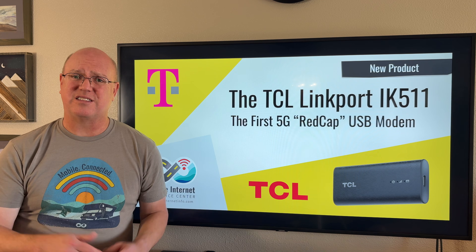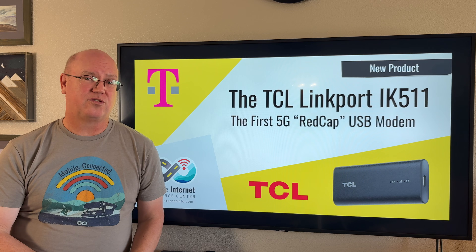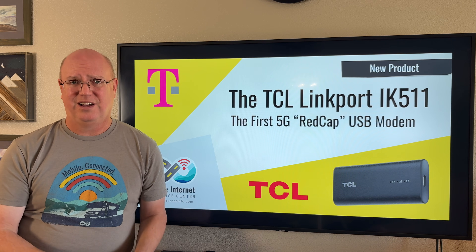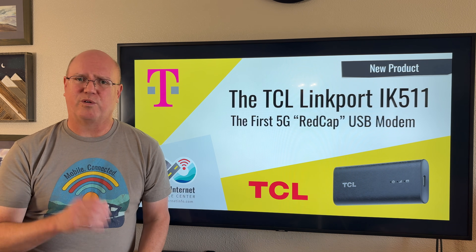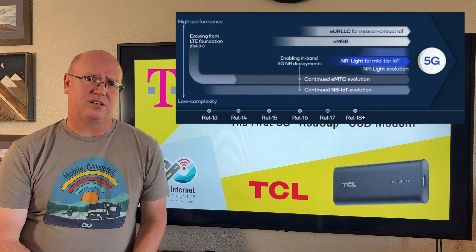They are smaller, so they can fit in more types of devices, and they use a lot less power. So for devices that don't have large batteries or require low power, that can also be an advantage. They're really designed for use cases where you need moderate data performance, not real high performance, but you need all those other benefits of a smaller form factor, power savings, and reduced price and complexity.